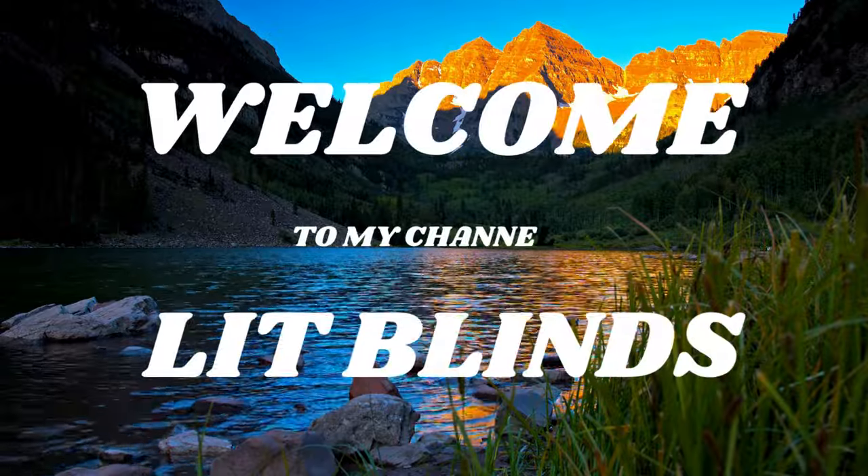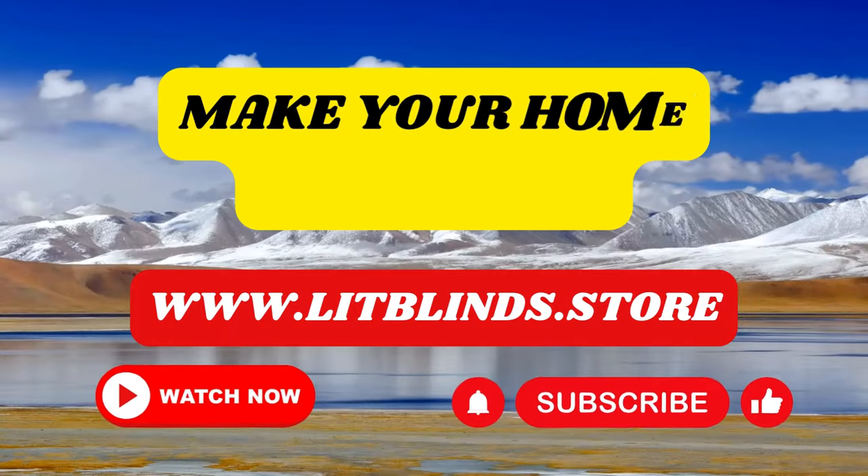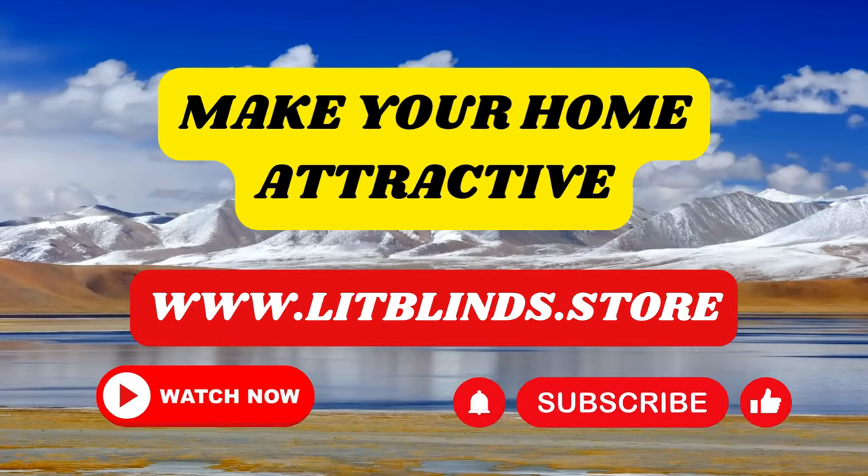Welcome to our LitBlinds Store YouTube channel. To make an attractive home, subscribe and watch our videos at www.litblinds.store.